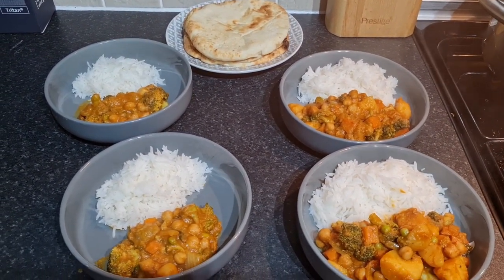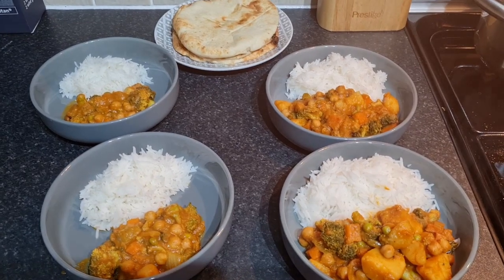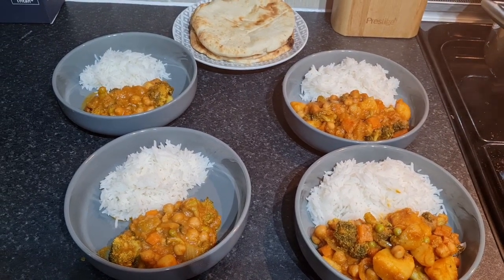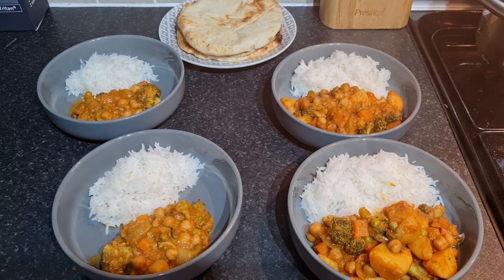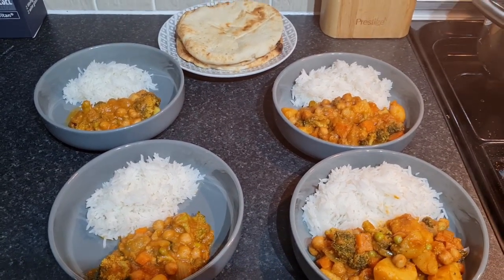We've been putting the tree up so it takes all day. The children haven't been at school because we've had no electric in the village up the hill from us where the school is because of the storm, so we've had a day at home doing the tree. Now we're going to have lovely delicious curry and watch The Santa Claus number three.